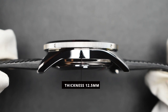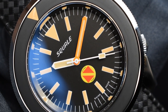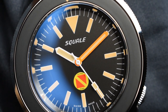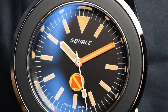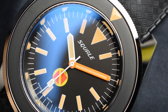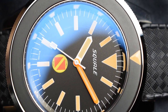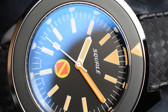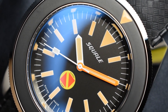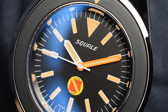Purposely built for diving, the matte black dial is designed to minimize unnecessary glare that might impede time reading. The vibrant orange minute hand enhances readability with a pop of color — a practical feature that manages to look visually enticing. This contrasts incredibly well against the radium-style superluminova-treated markers, making reading the dial effortless in dark lighting conditions.